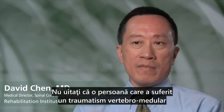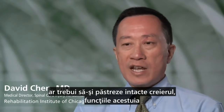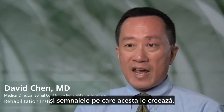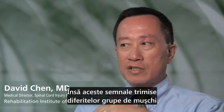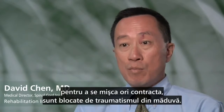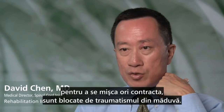A person who has a spinal cord injury — the brain and the function of the brain, and the signals that the brain creates, should be intact. Nothing has happened to that. But the signals that are created to send signals to different muscles to move or to contract are blocked by the spinal cord injury.